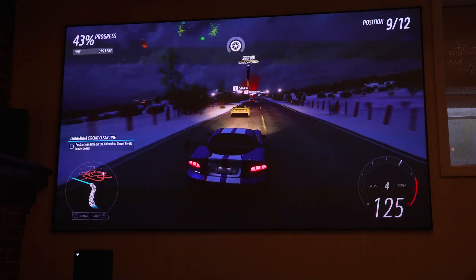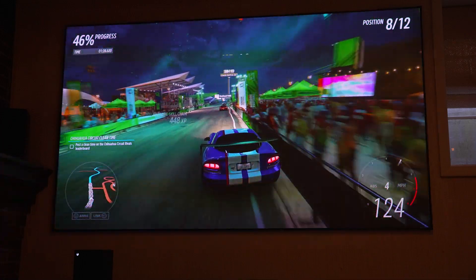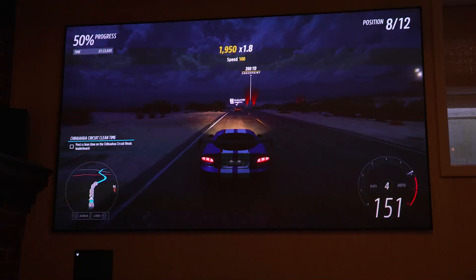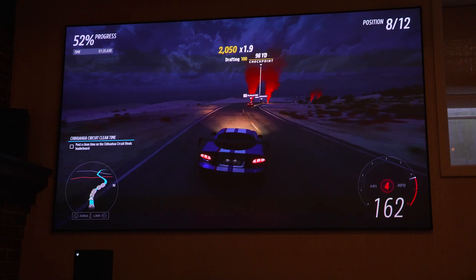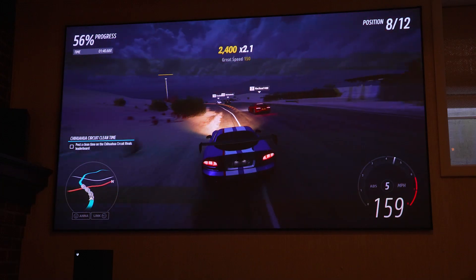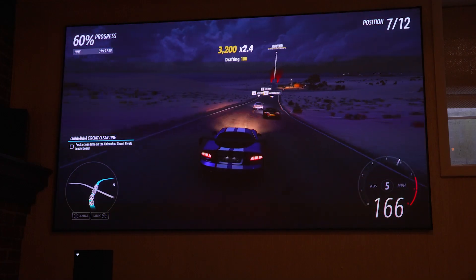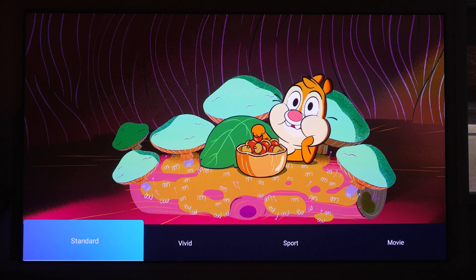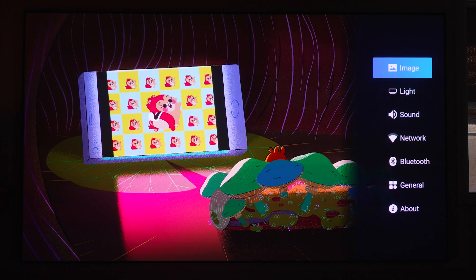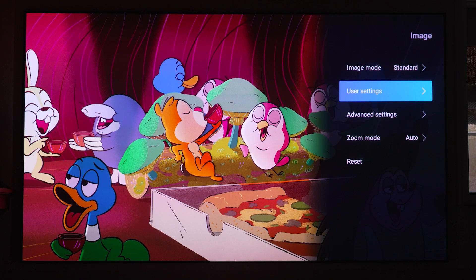Smart projectors with built-in streaming apps can be handy, but I've found them limiting — sometimes they don't work well with Netflix or other apps. So I actually prefer using the Roku on here because everything works really well. It gives a great picture and a fast, fluid experience. Menus and navigation have been very snappy and fast. It's really easy to change inputs, image modes, and color options — everything has been very responsive.